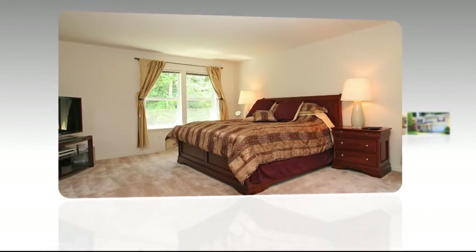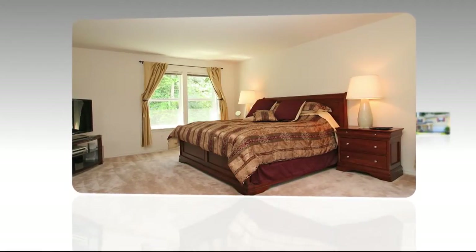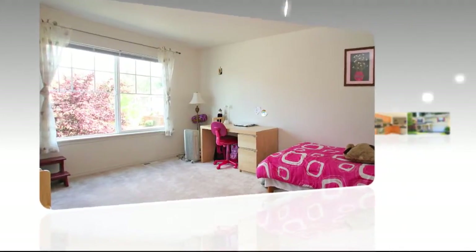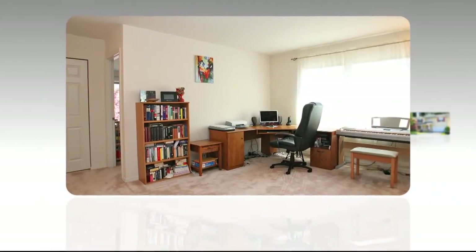The master retreat highlights an impressive master suite with a sitting area, enormous walk-in closet, inviting soaking tub, and a separate shower. Two additional large bedrooms, a full bath, along with a bonus room which could be converted to a fourth bedroom if needed, round out the second floor living space.